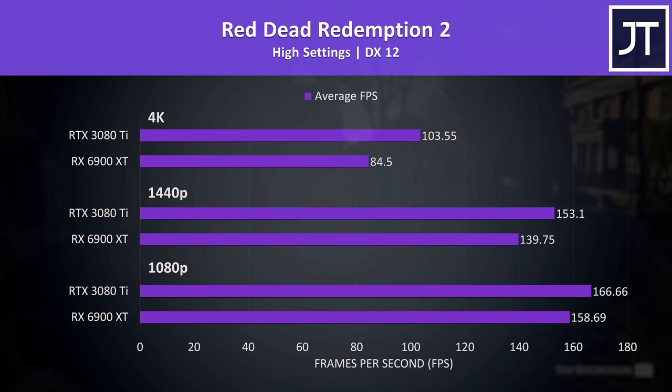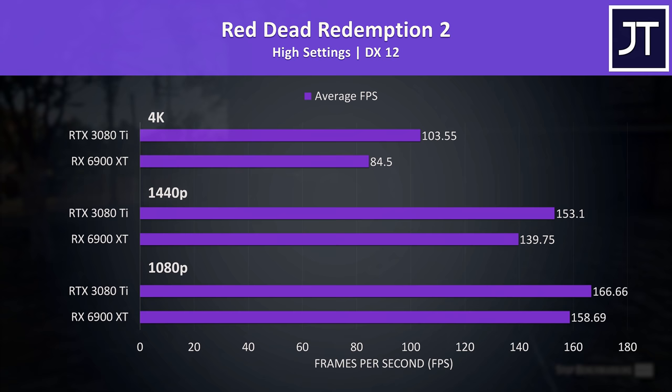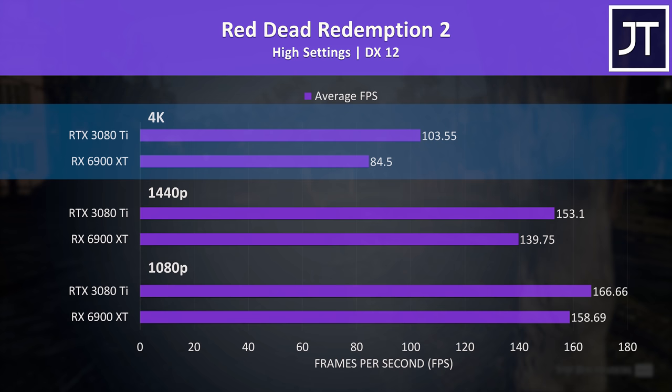Red Dead Redemption 2 was also tested using the game's benchmark. This time the 3080 Ti was ahead in all instances, and the gap gets larger at higher resolutions — just 5% ahead at 1080p, 10% ahead at 1440p, and 22% ahead at 4K, the biggest difference out of all 17 games at that resolution.